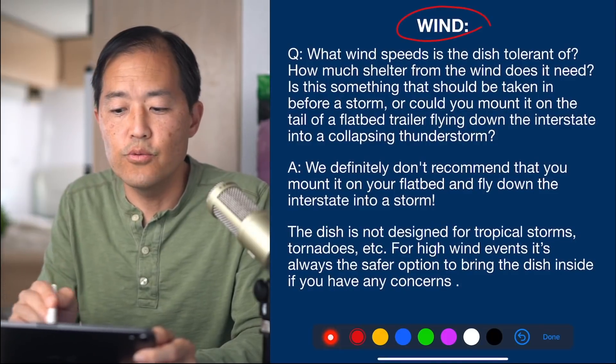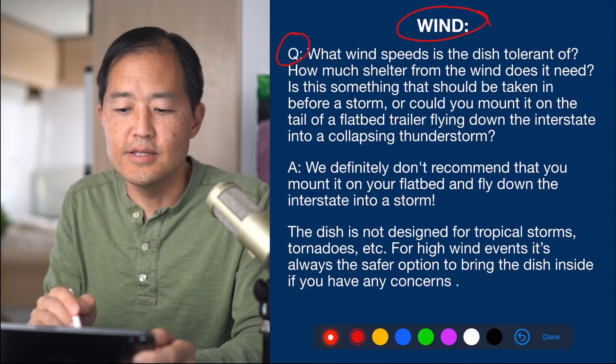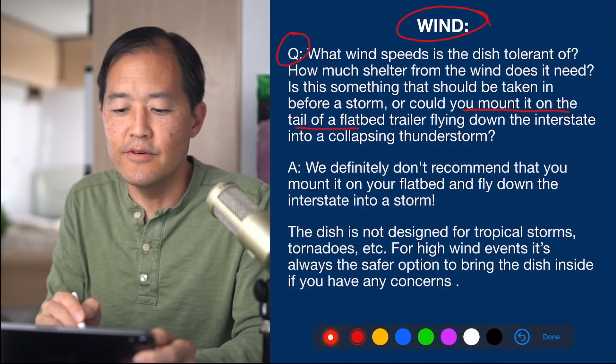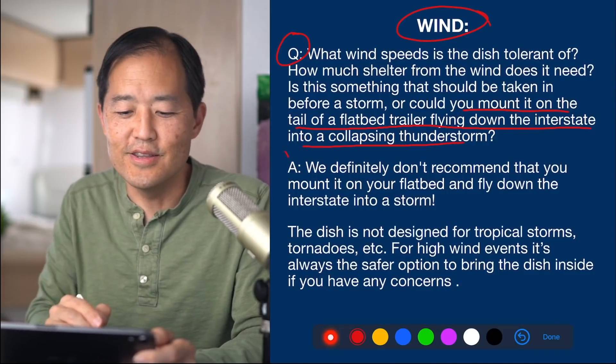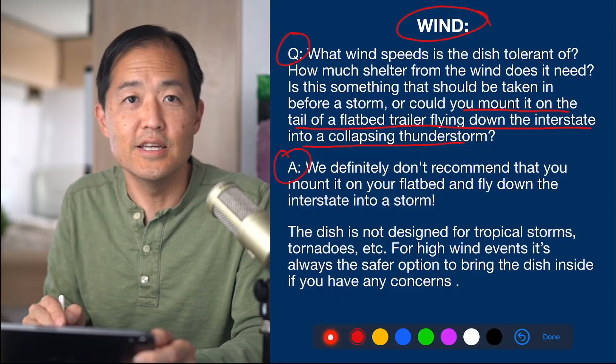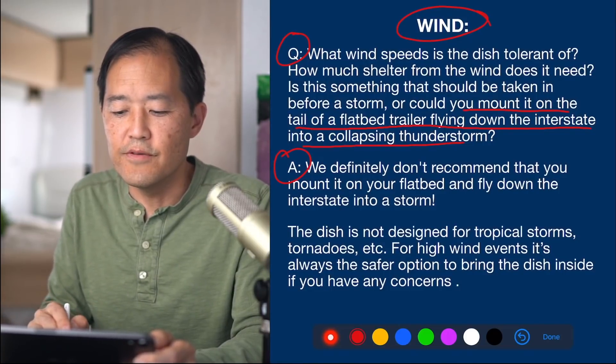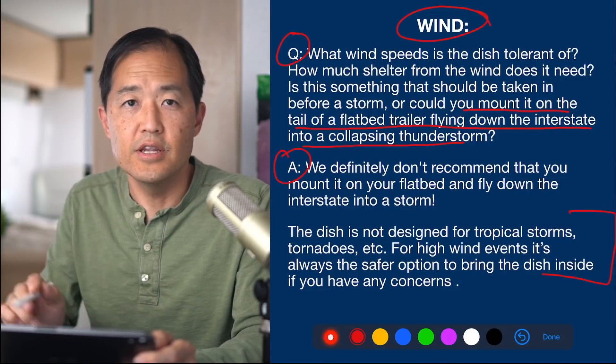The next question is about wind — what wind speeds is the dish tolerant of, and could you mount it on a flatbed trailer flying down the interstate into a thunderstorm? The engineers said they definitely don't recommend mounting it on a flatbed and flying down the interstate in a storm. The dish was not designed for tropical storms or tornadoes, and for high wind events it's always safer to bring the dish inside if you have any concerns.